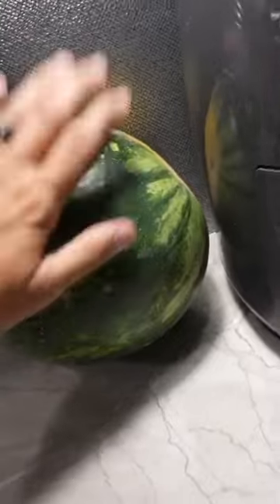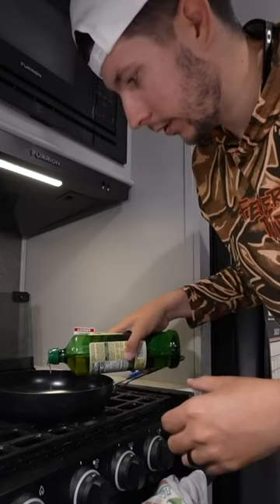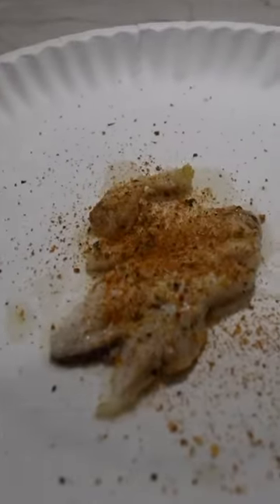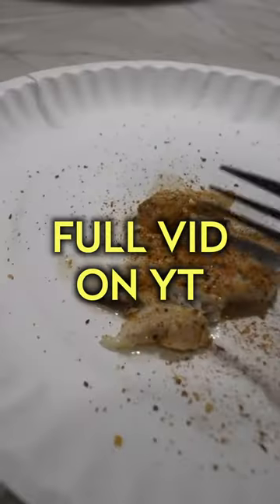It was time to get home and get to chefing. Alright so here's a piece of the fish to test out. This is just an experiment — if it's good I cook more, if it's not it's crabby. We throw on some spicy static seasoning and I was not expecting this to taste like it did.